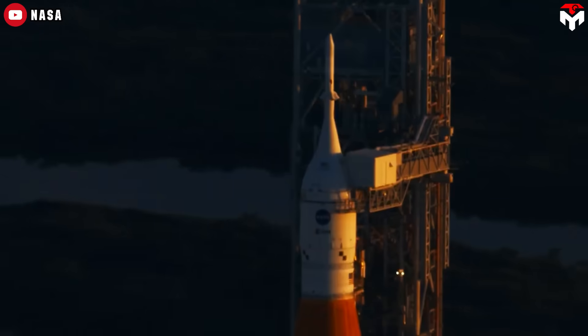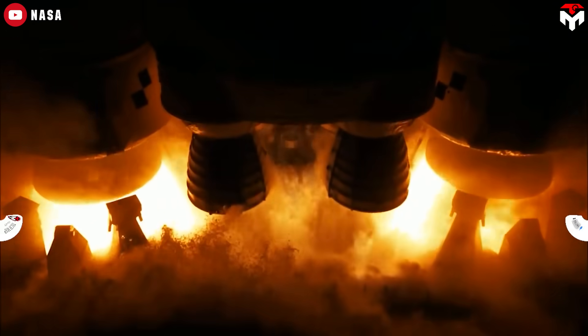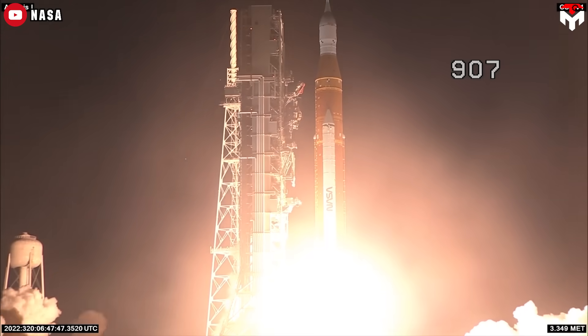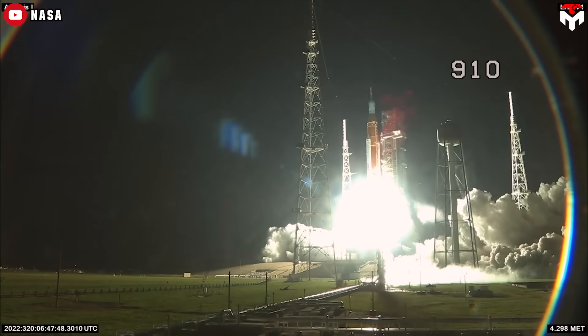If you love this deep dive, smash that like button, hit subscribe, and ring the bell. We're aiming for 150,000 subscribers, and we need you to get there. Check out our other videos on Starship, Artemis, and more. And let's keep exploring the cosmos together.